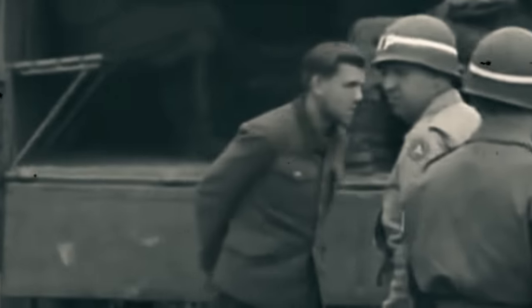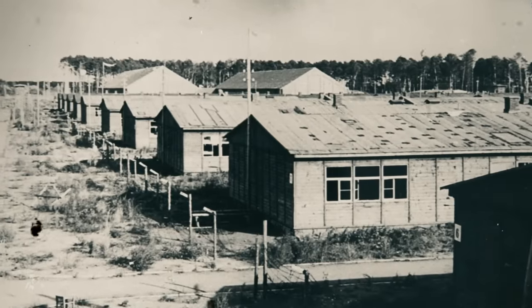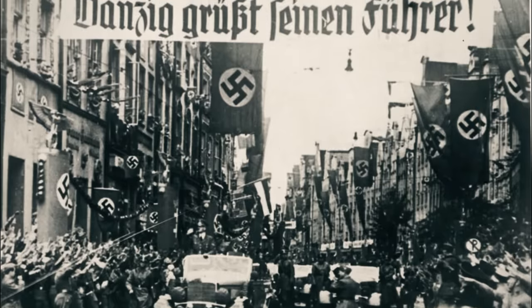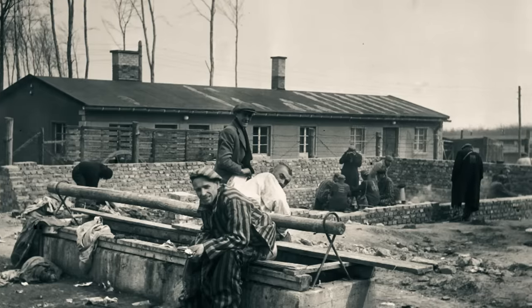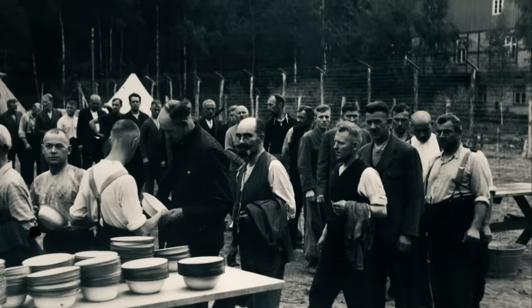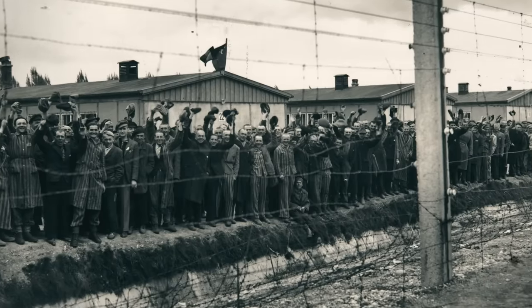Today, we are taking a look at some of the most brutal execution methods used at the Stutthof concentration camp. Located in the outskirts of the town Stutowa, an hour or so east of Gdansk in present-day Poland, Stutthof concentration camp was initially used to house the hierarchy of the Polish government once the Nazis had invaded the country. The camp is also of historical importance due to the fact that it was the first to be set up outside the borders of Germany.